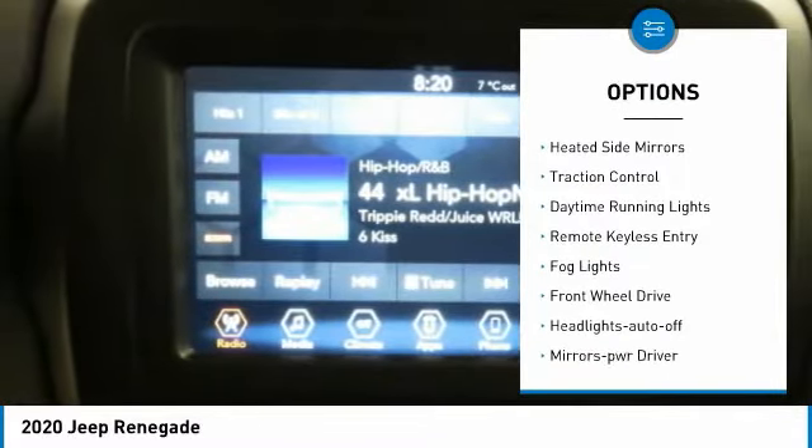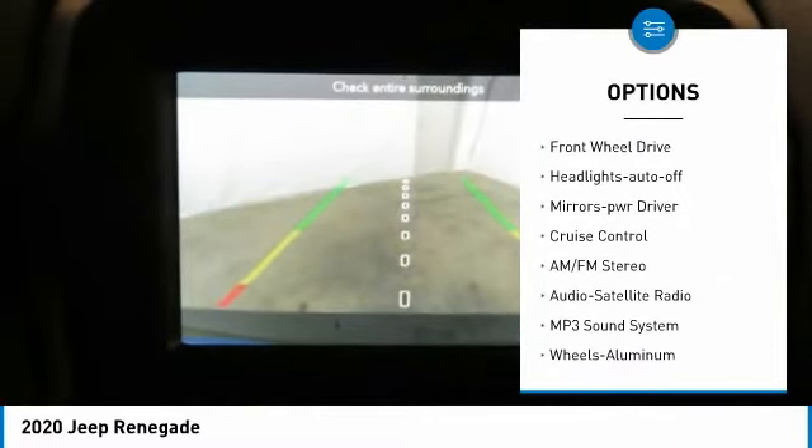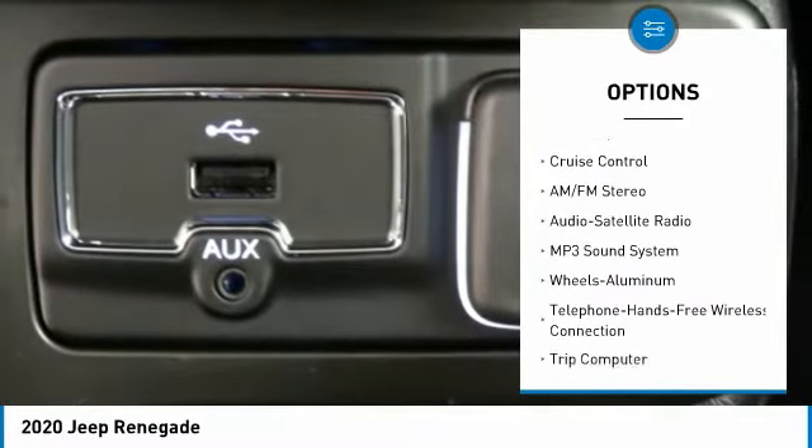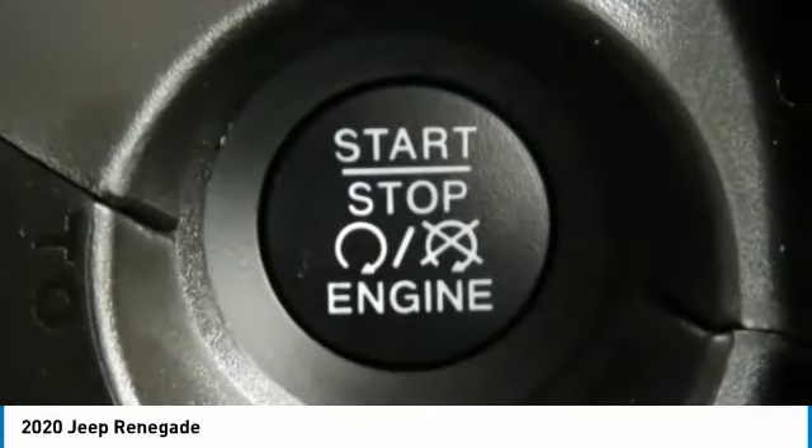Aluminum wheels, heated side mirrors, traction control, daytime running lights, remote keyless entry, fog lights, FWD, headlights auto off, mirror memory, cruise control. Come take a test drive today.